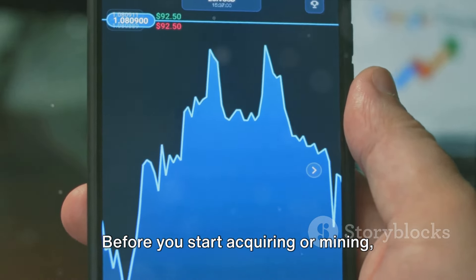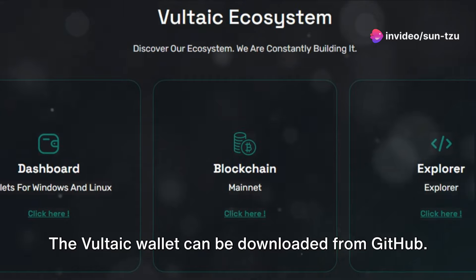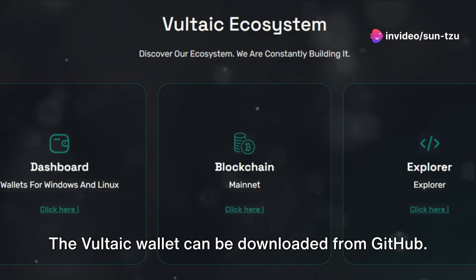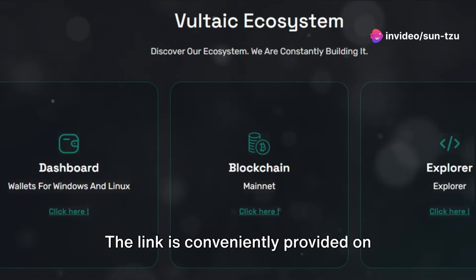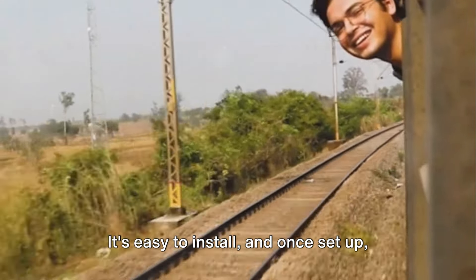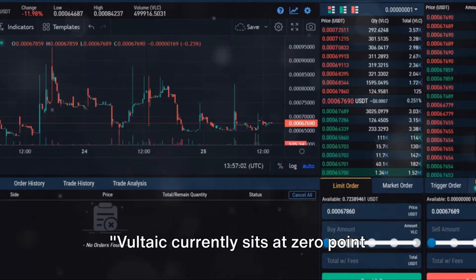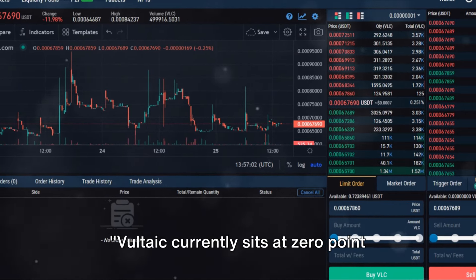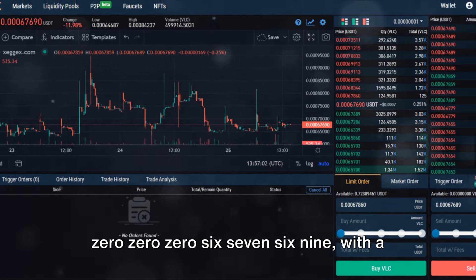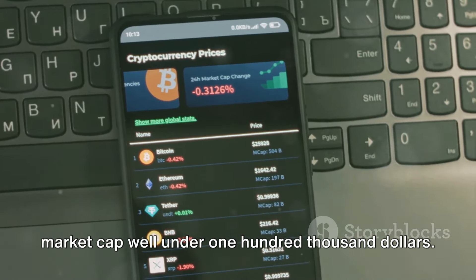Before you start acquiring or mining, you'll need a secure place to store your coins. The Vultaic wallet can be downloaded from GitHub — the link is conveniently provided on their website. It's easy to install, and once set up, you're ready to start your Vultaic journey. Vultaic currently sits at $0.0006769, with a market cap well under $100,000.